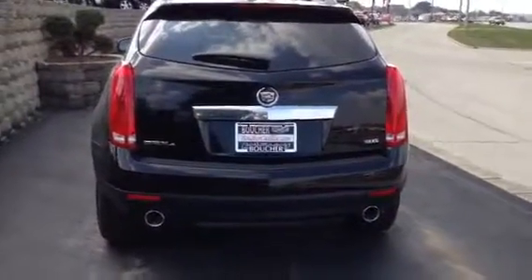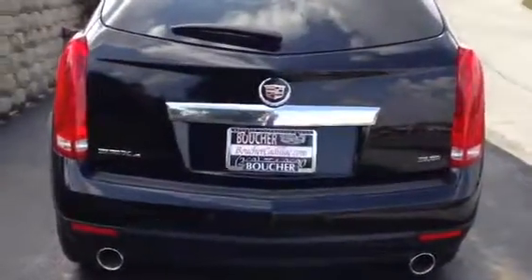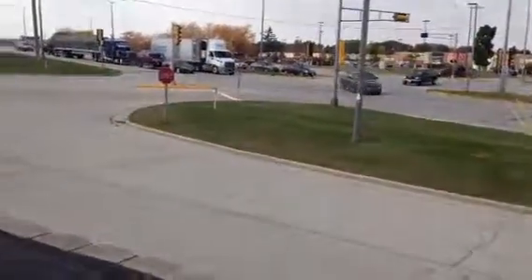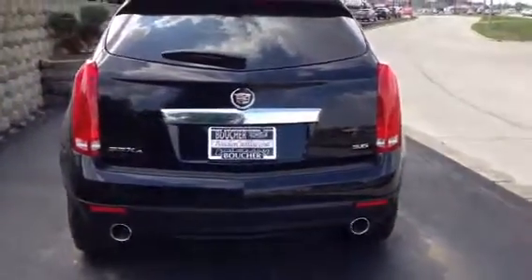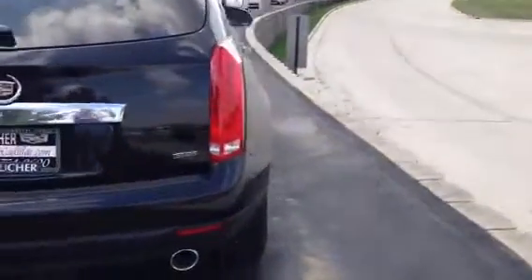This vehicle is priced right on the money, and as you can see we have it advertised for everyone to see. So come on in and take it for a drive today. Give me a call — my name is Akita.